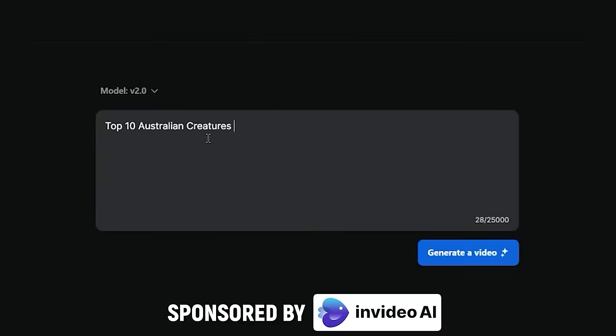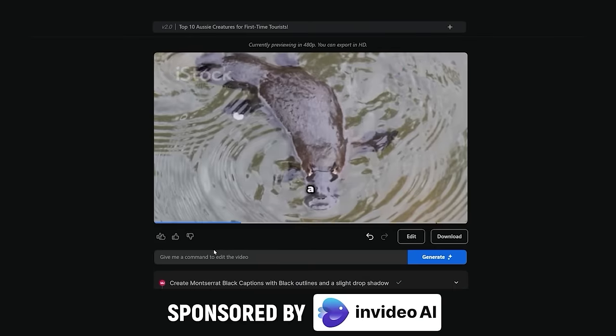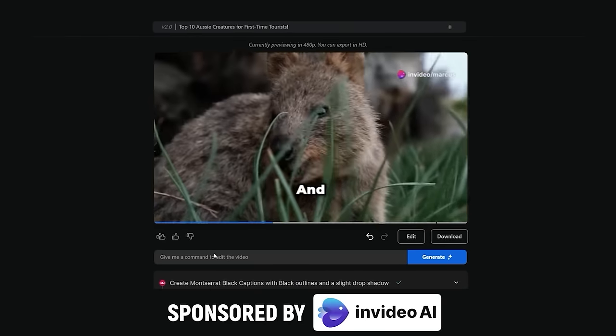So let's start with the beginner stuff. This video is sponsored by InVideo AI, where you can generate publish-ready videos with text prompts. More on this later.